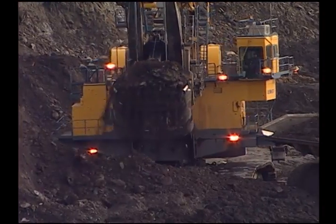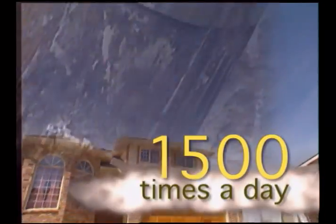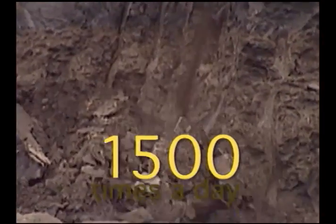Once we have a plan, we schedule equipment to move the material out of the mine. This shovel behind me moves a hundred tons with every scoop — that adds up to a million tons over the course of a day. That would fill your basement 1,500 times every day.